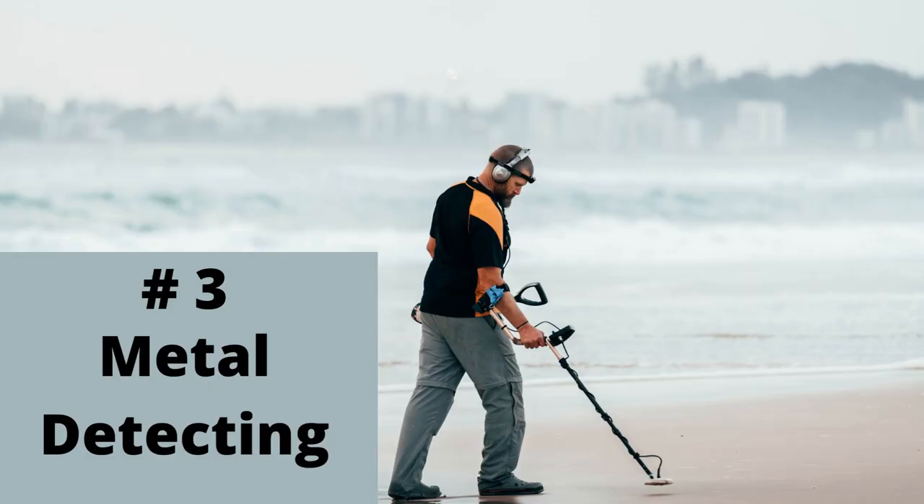The third hobby on my list is metal detecting. Getting a metal detector doesn't have to be expensive. You can get a new one for about $100. If you don't have $100 to spend, you may be able to find one on Craigslist, Facebook Marketplace, or various pawn shops, so just be on the lookout for them. Then you can go to parks and beaches to see what you can find and what treasures are out there.